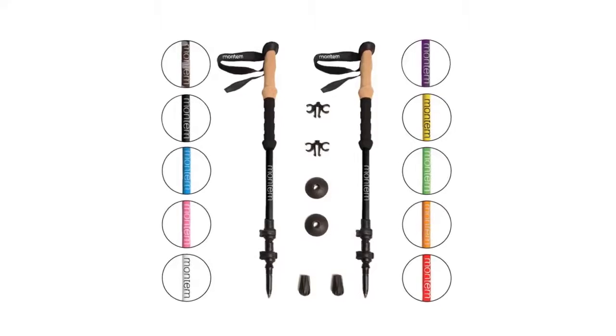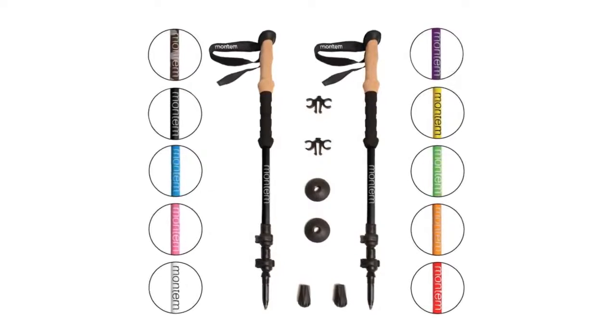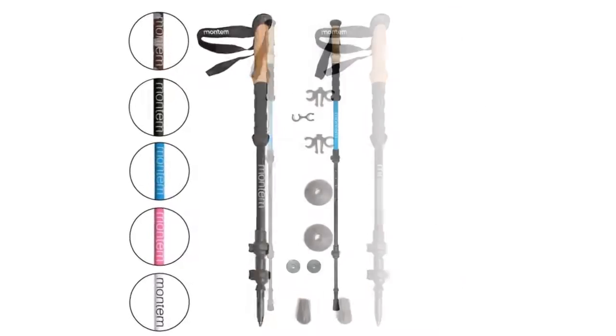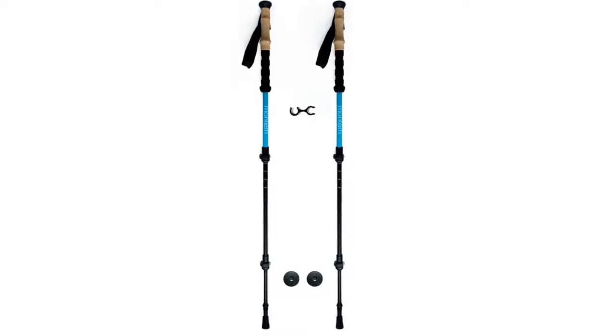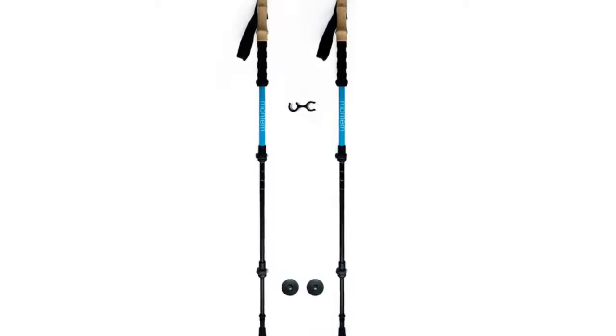At number two, we have the Montem Ultra Strong. Montem is a relatively young outdoor gear company based in New York City, but they're rapidly making waves in the trekking pole market due to their surprisingly low prices. Their leading model is the Ultra Strong, which has an aluminum build, lever locks, and comfortable foam grips. At 19.2 ounces, the poles are a little heavier than the premium options on this list but should be plenty light for most day hikers and backpackers.